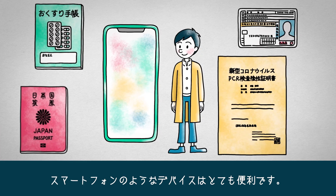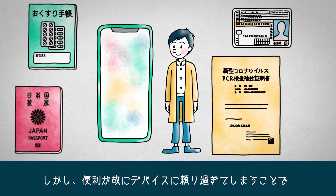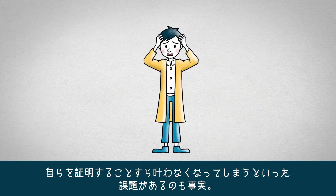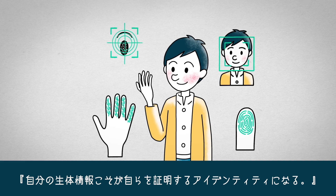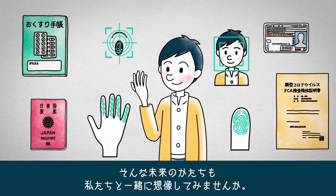Devices such as smartphones are convenient, but when we become overly dependent on them, they may deprive us of our ability to even prove our identity, as we saw with the man before. Your biometric information is what will prove your identity — this will become a standard concept of the future.